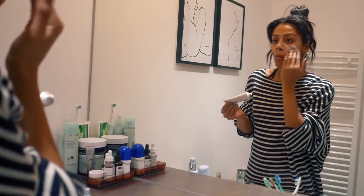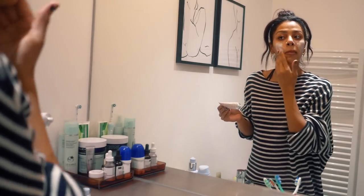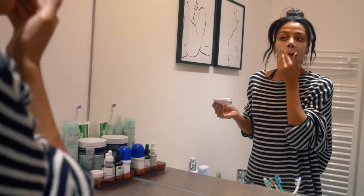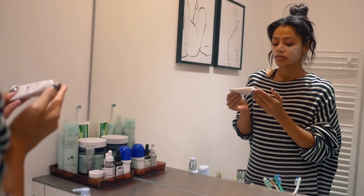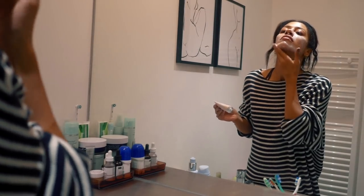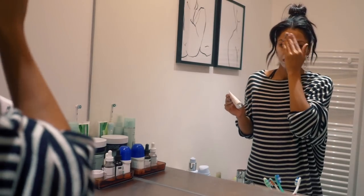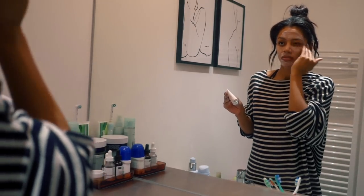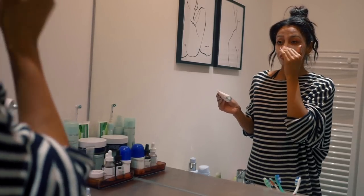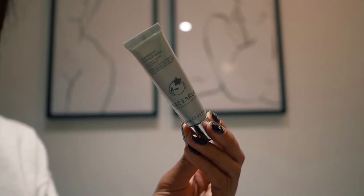The Lizelle Seeker Restore Skin Paste contains centella asiatica, resurrection plant, bilberry, and wild plum. It visibly improves your skin whilst you sleep over two weeks. I've been using it for a while and my skin is actually looking so good — it's helped reduce redness, reduce pigmentation, and really visibly hydrated my skin. It helps my skin feel restored in the morning, and I guarantee even after the first use your skin will look amazing the next day. The benefits just get better and better.